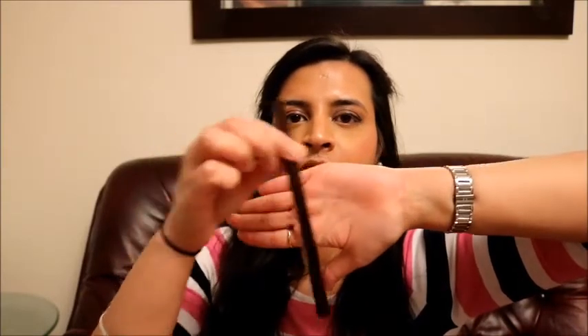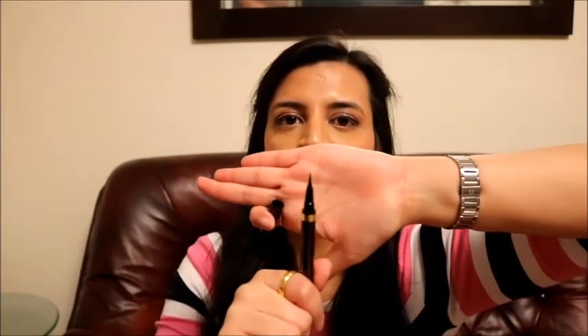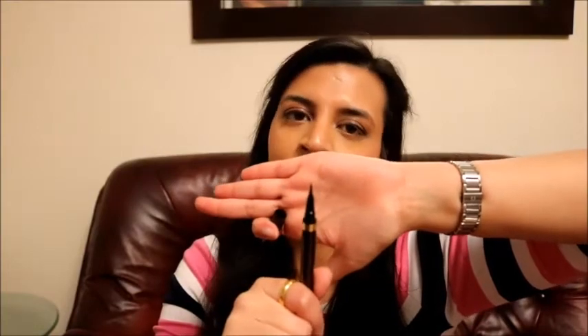Let's start with Tom Ford's Eye Defining Pen. This is how it looks. It's double-sided, so there is a precise nib on one side and a brush-type tip on the other side. The idea is that you use the precise nib to make a sharp line and then use the brush to fill it in.